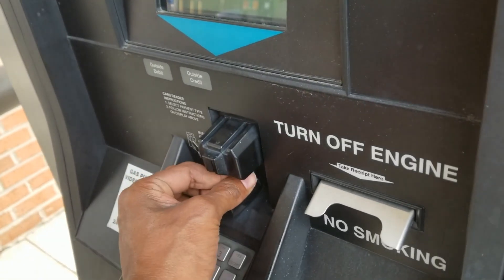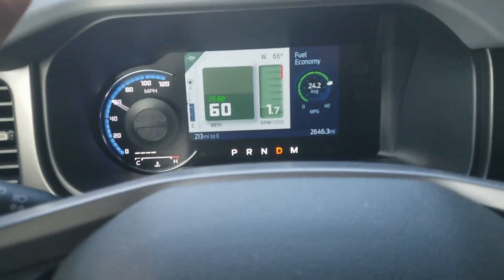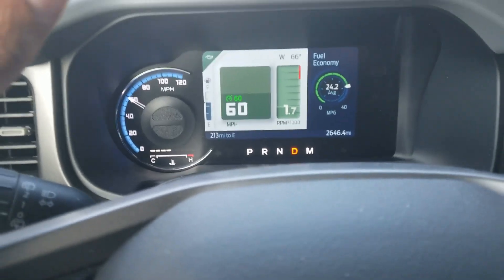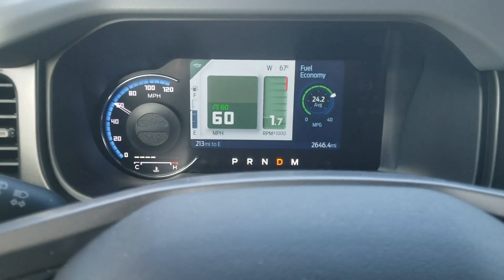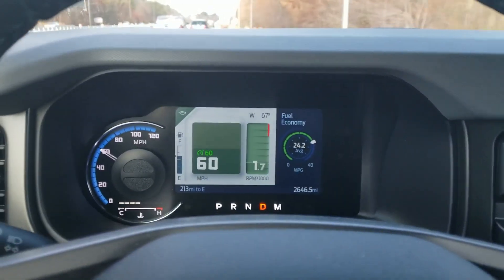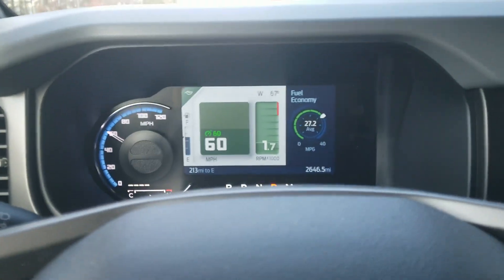Now I'm going to put some 93 octane in and run the same test. I'm only going to put about a half tank of fuel in, just to try to keep the vehicle around the same weight. Plus, gas is just ridiculous right now — $4.99 a gallon for 93 octane? I just got 10 gallons of 93 octane, the good stuff. I'm going to reset the trip meter and the miles per gallon meter and see what kind of fuel economy we get.